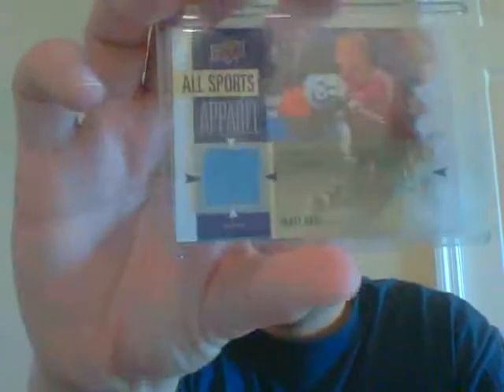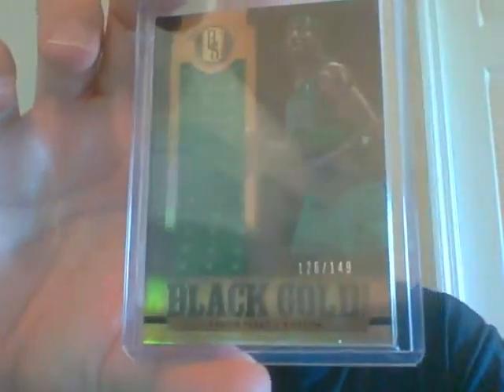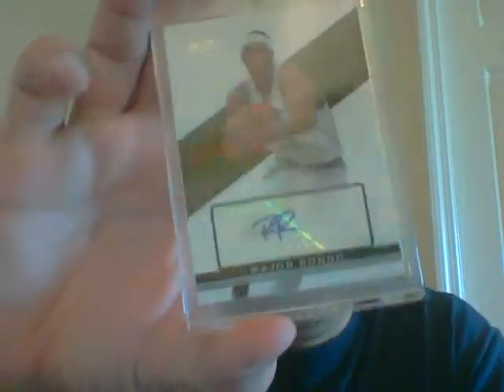The next pack you get a Matt Reese, a Herbert Hill jersey, a nice Jason Terry jersey numbered out of 149, and a very nice Rajon Rondo auto from Topps Signature out of 1299. Very nice there.